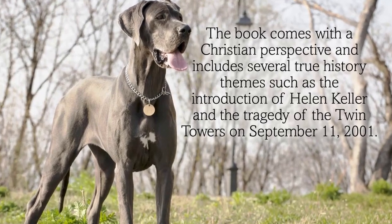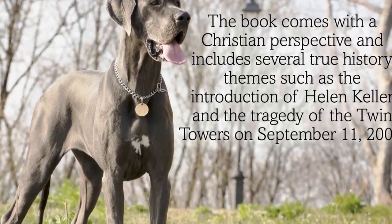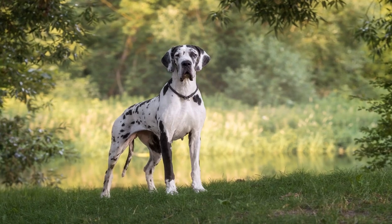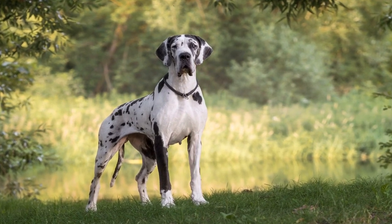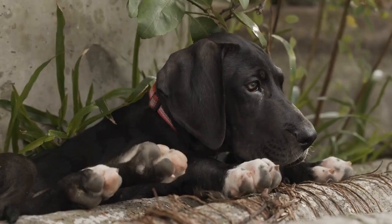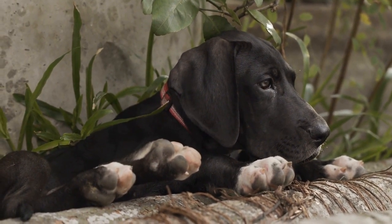If you have access to a nearby dog park or a spacious courtyard, consider taking your Great Dane there for some off-leash fun. Great Danes love to run and being able to stretch their legs and run freely can be incredibly beneficial for their physical health. Always ensure that the area is secure and safe before letting your Great Dane off-leash.